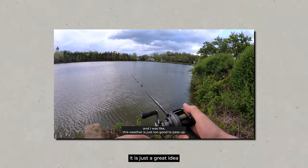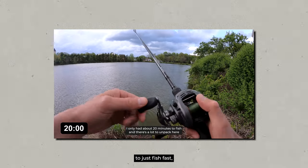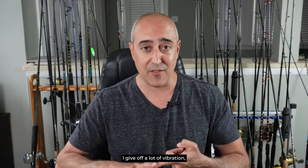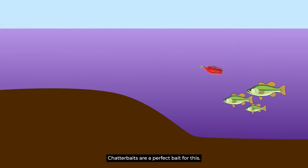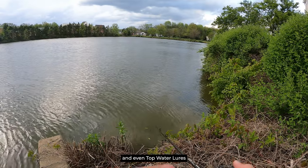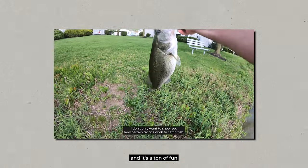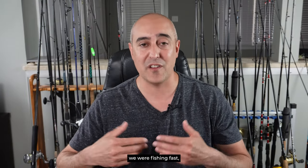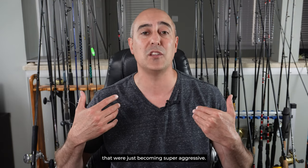As I pointed out in the previous video, it is just a great idea when a storm is coming through — right before a big storm — to fish fast, cover a lot of water, and fish loud baits. What I mean by loud baits are baits that give off a lot of vibration, a lot of noise — they're just loud under the water. Chatterbaits are a perfect bait for this, along with spinner baits, crankbaits, and even topwater lures. Right before a storm comes in, topwater lures are ideal because you catch a lot of bass. In this previous episode, we were fishing fast, covering a lot of water, and taking advantage of fish that were just becoming super aggressive.